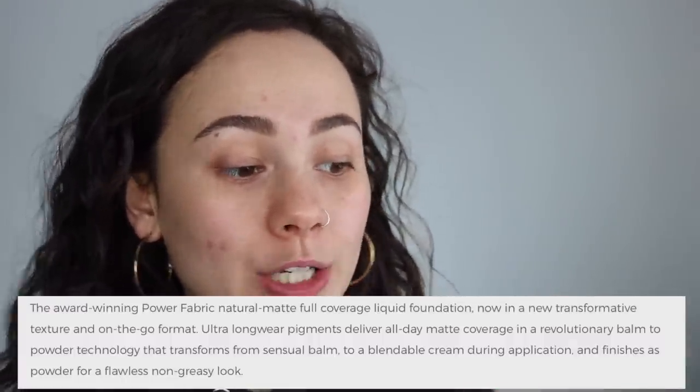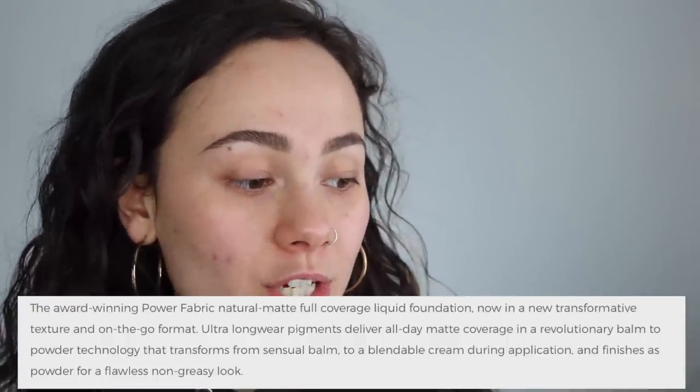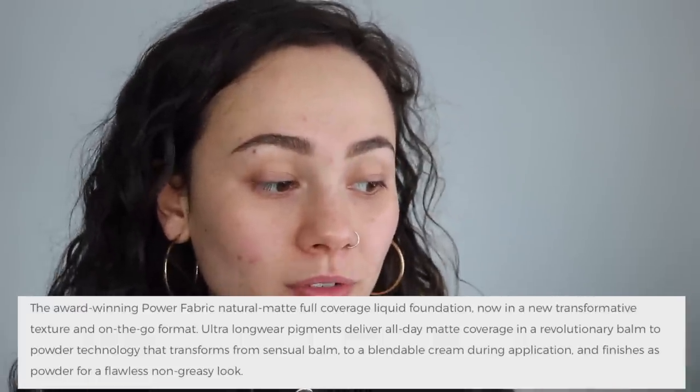I much prefer the Luminous Silk. The Power Fabric is basically more matte, so it's more appropriate for long wear events for my personal skin type, but Power Fabric is still pretty good. This is described as the Power Fabric foundation in a new transformative texture and on-the-go format — delivers all-day matte coverage in a revolutionary balm-to-powder technology. It's supposed to transform from balm to cream to powder during application and finish as a powder for flawless non-greasy looks. It claims to be full matte coverage, the balm-to-powder texture, long wear, compact, natural.